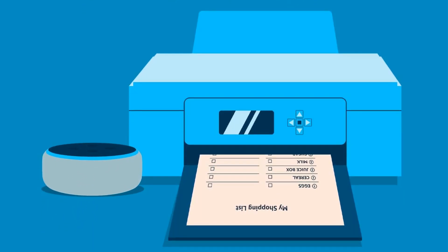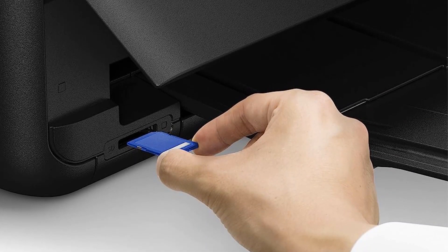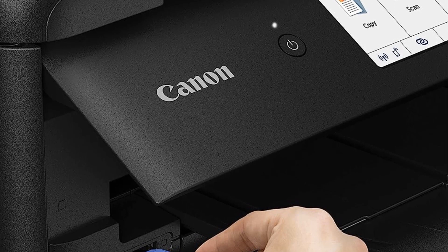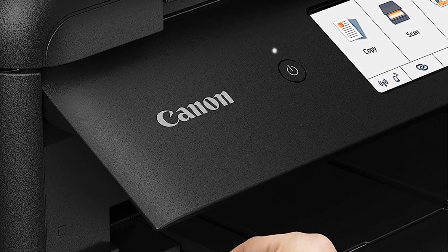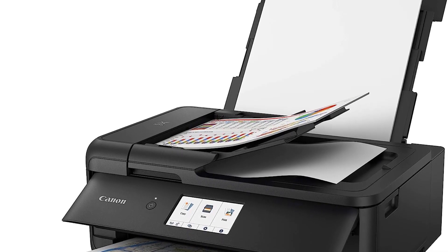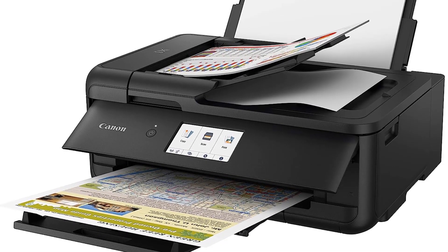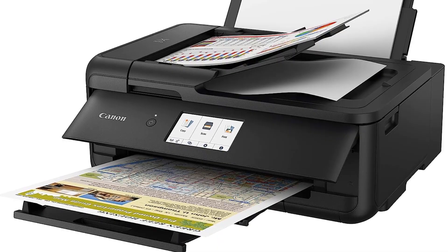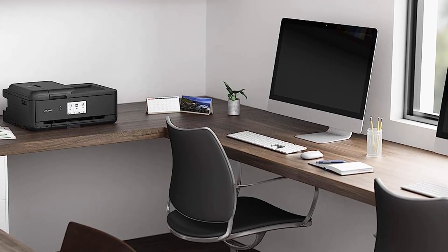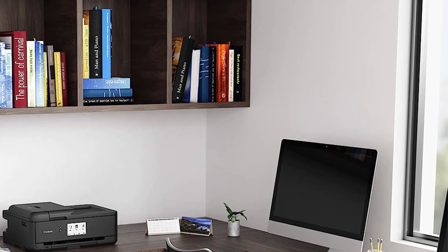An essential advantage of the PIXMA TS9520 is its support for various paper types and sizes. It can accommodate paper sizes ranging from 3.5 x 3.5 inches to large 11 x 17 inches, making it suitable for printing anything from small photos to oversized documents and posters. Furthermore, the printer offers seamless connectivity options to print from multiple devices. Whether you prefer using a smartphone, tablet, or computer, the PIXMA TS9520 has you covered, supporting AirPrint, Mopria Print Service, Wi-Fi, and Ethernet.